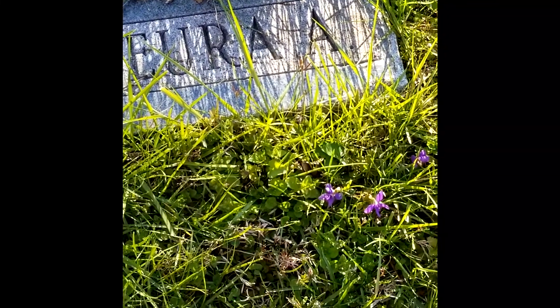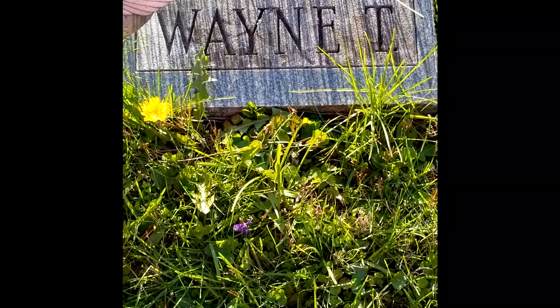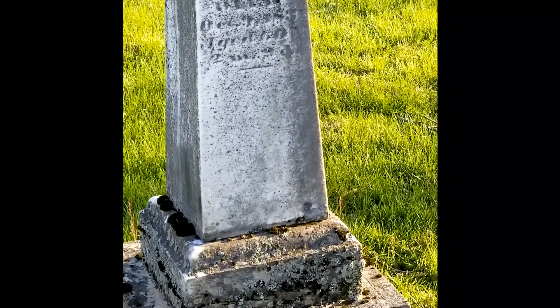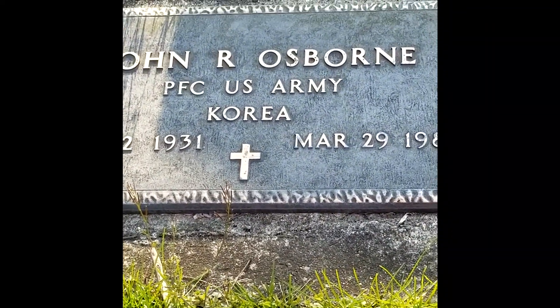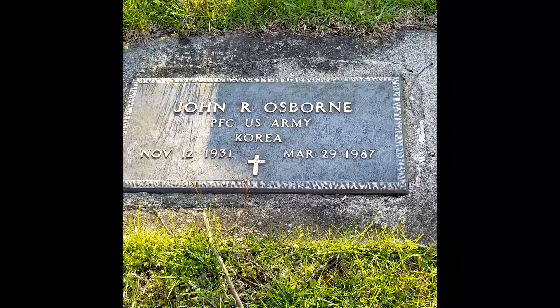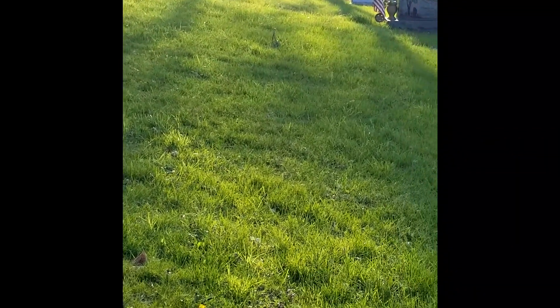And you can see we do not have any last names, or when they died. I bet this person was possibly a military member. And we have another member from the Revolutionary War.